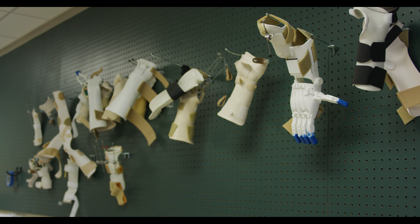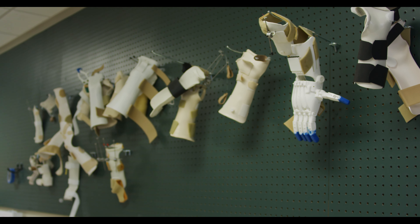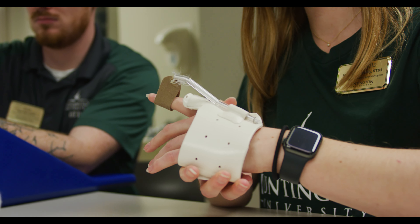Currently we have the hand club, which was one of the first clubs we started, and from there we branched out. We now have a geriatrics club, early intervention, NICU club, and an ergonomics tech club.